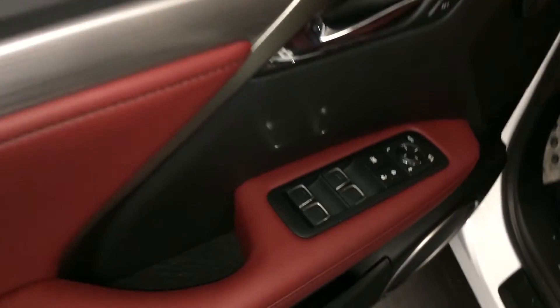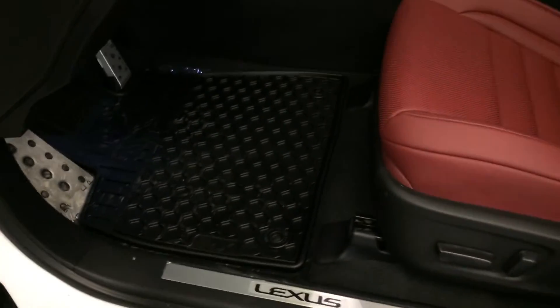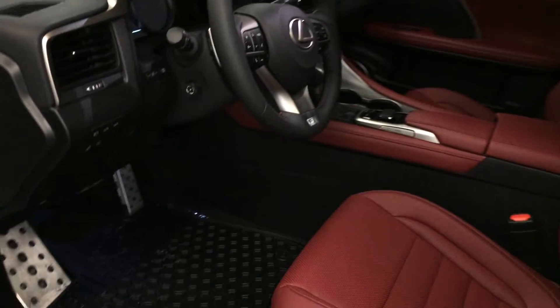Driver seat memory, powered windows, locks, and side mirrors are power folding. Power adjustable front seats with lumbar support. Sport pedals with rubber inserts.